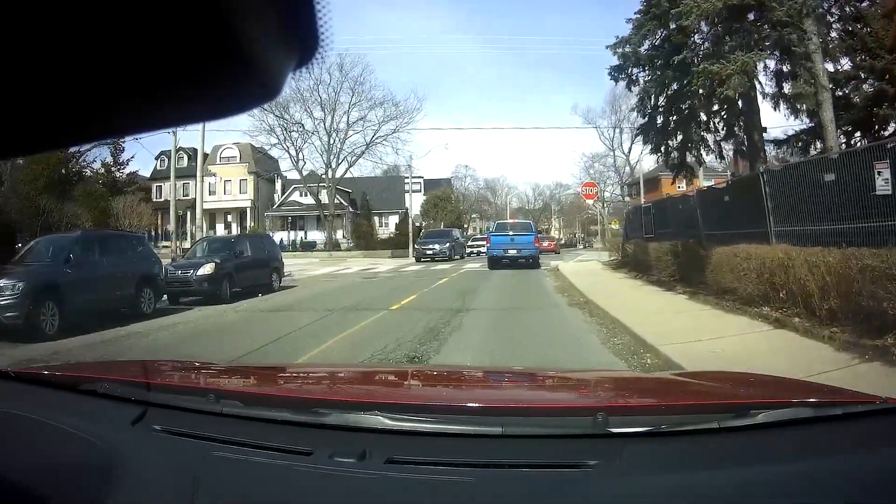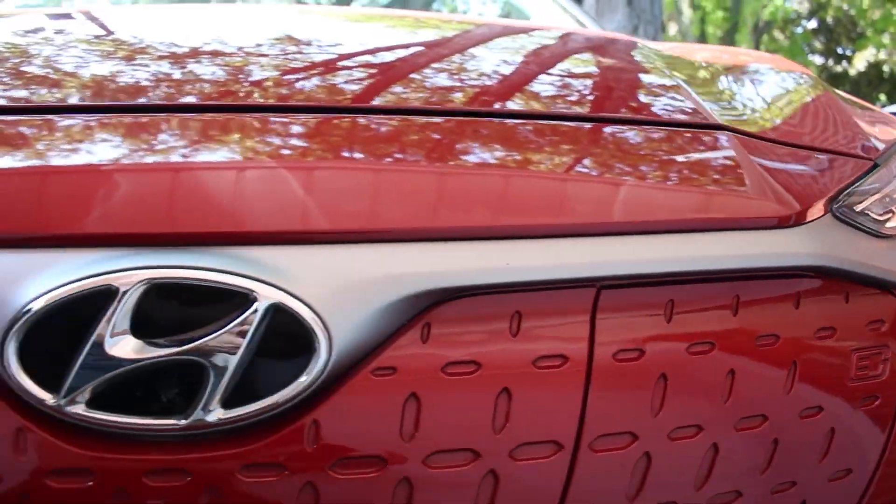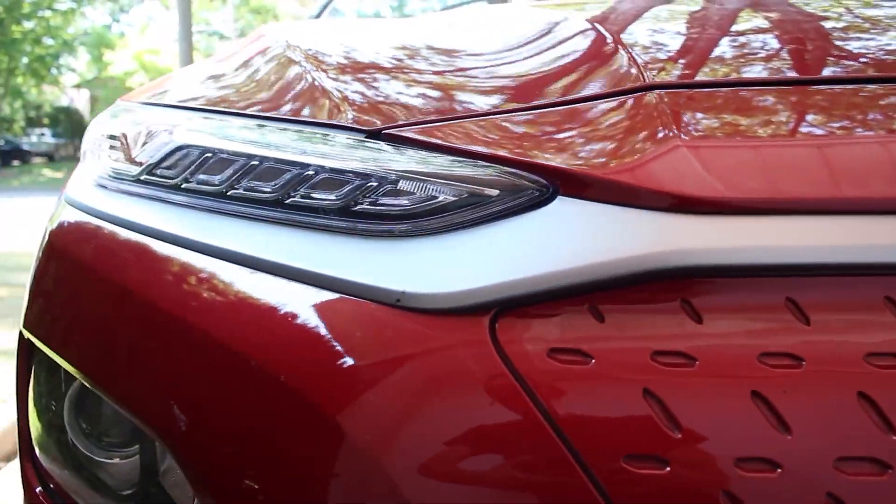My Kona sounds like it should be on a game show. I want to be clear that I'm not a professional mechanic, so if you do anything from my videos, it's at your own risk.